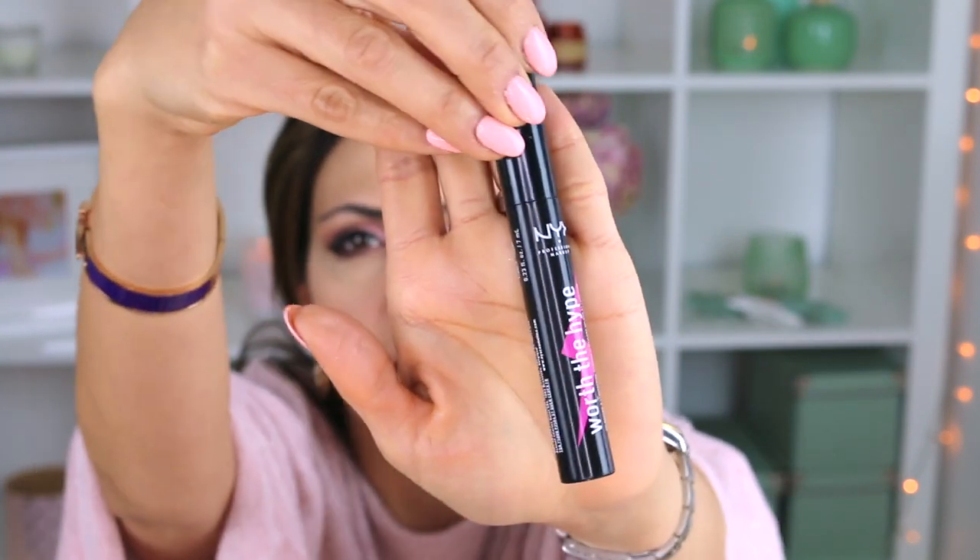For mascara, I finally found one I really love — I bought it in Madrid at the NYX shop. It's called 'Worth the Hype' and after a long search I can say it really does the job. I'm not using false lashes today since I'm going for a very natural look. This mascara makes my lashes very defined and very long, and I love it.